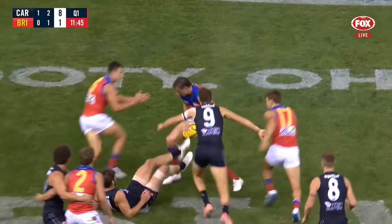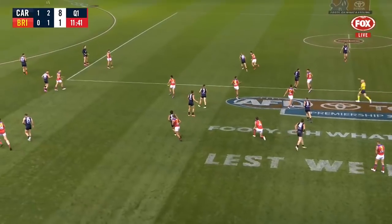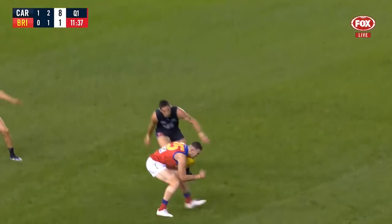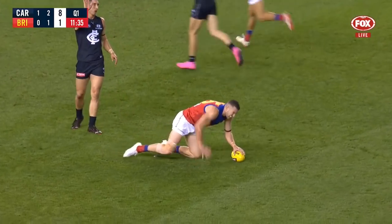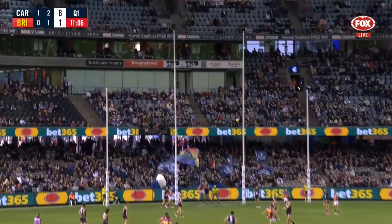Good play by Carlton and the pressure's going, the Carlton fans are appreciating it at the moment. Free kick, advantage played, McCluggage kicks at full stretch — that's a good mark. McStay, Cotman in the belly as well. McStay, who's been in good form, comes in and splits the middle. That's a beautiful goal.